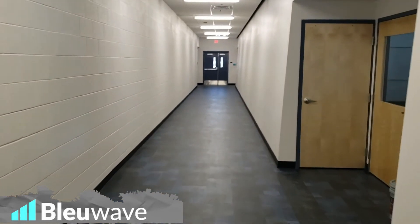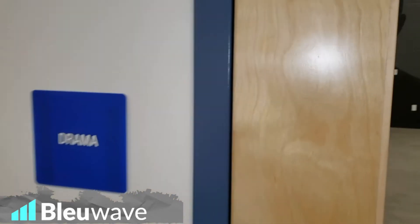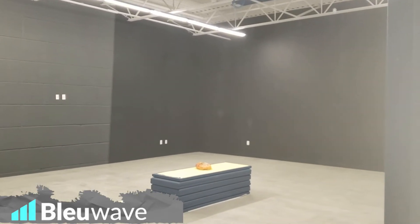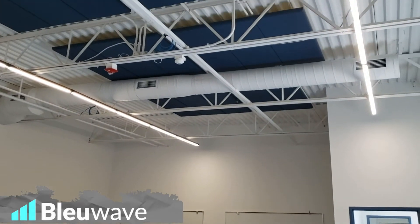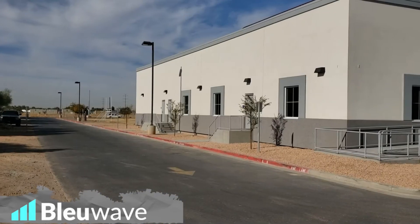Shot of the back corridor that goes into the drama, choir, and band rooms. Here's the drama room with blackout walls. Here's the finished choir room — down here we have carpet tile and acoustical panels on the ceiling for sound. Here's the band room, basically a mirror image of the choir room.